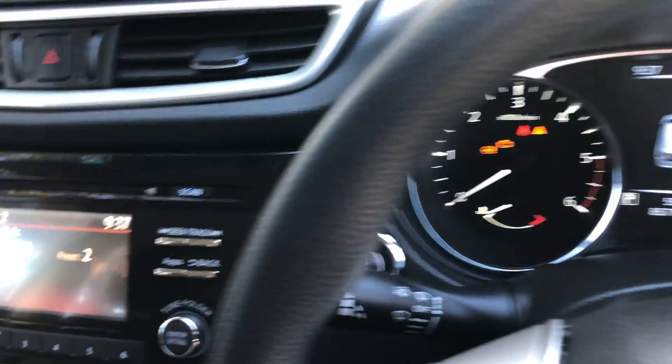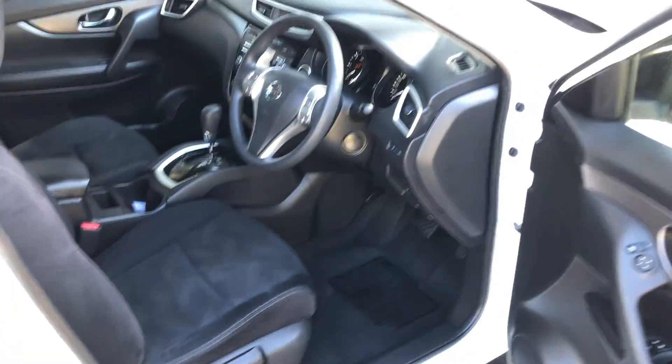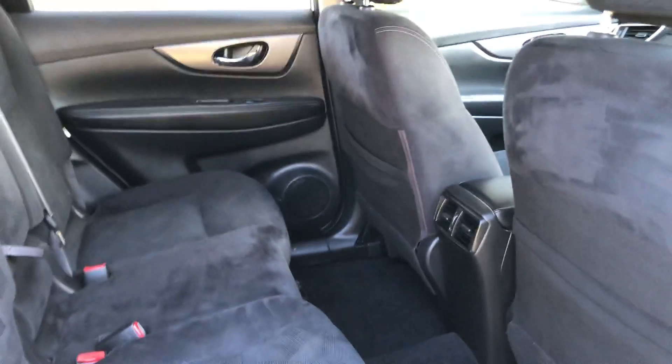Bluetooth stereo system, cupholders — immaculate interior. Loads of space in the back again, loads of legroom, perfect condition in the back.